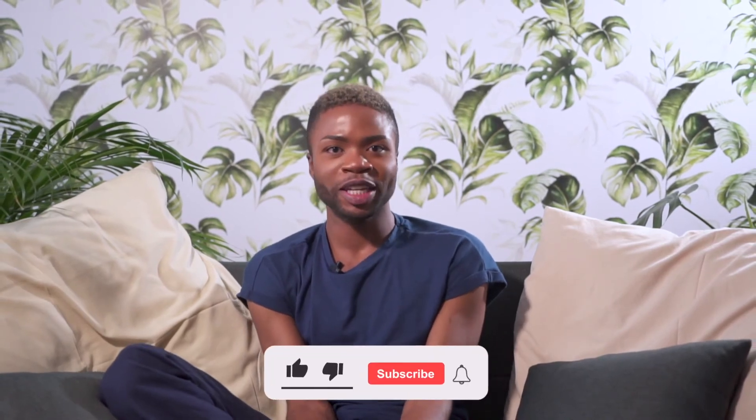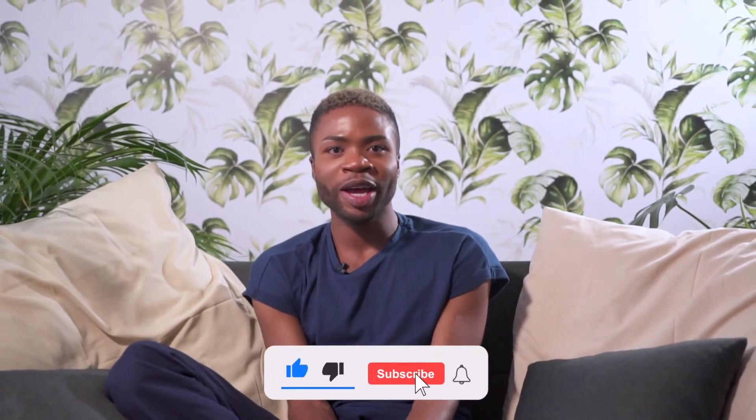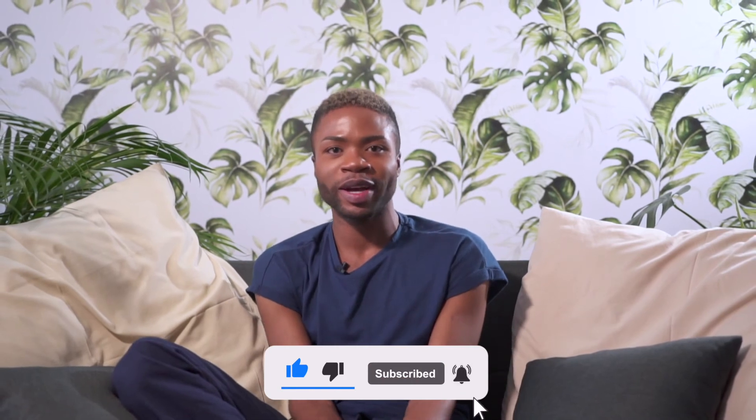Thank you for tuning in on Skintelligence and if you have not subscribed as yet, please do not hesitate. Subscribe, like, share and hit the notification button so that you can be notified whenever we upload content. Your support is highly appreciated and see you next time. Bye for now.